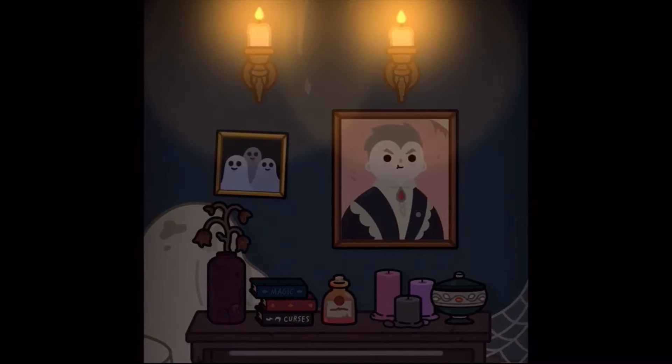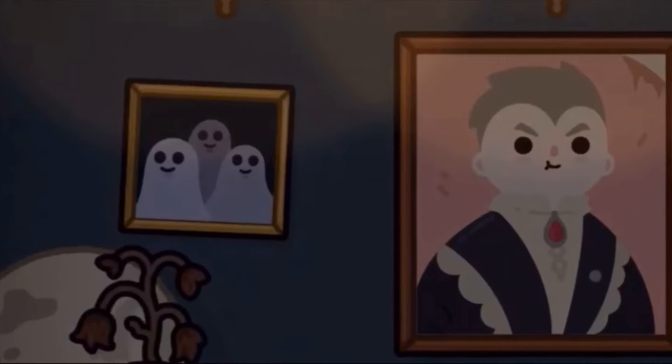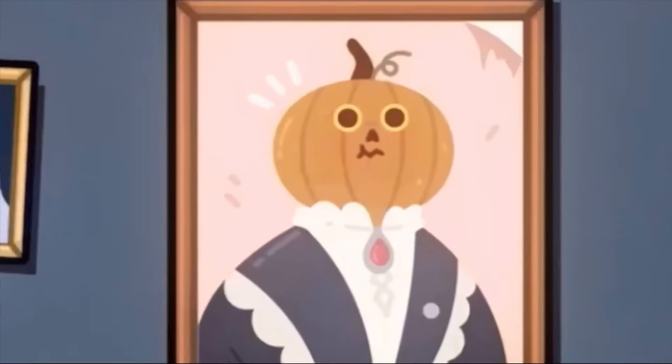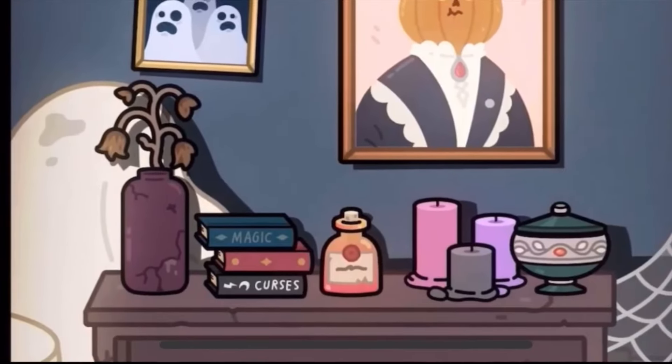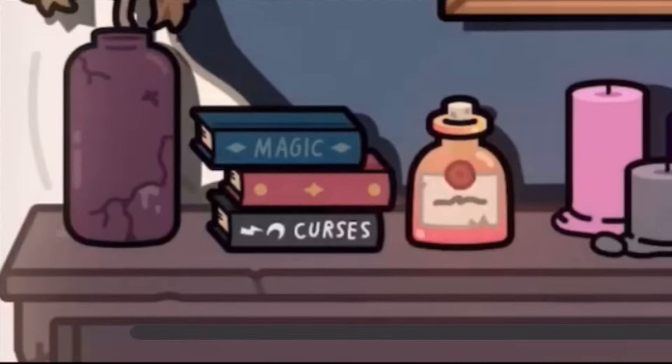When the lightning strikes, the pictures change and it gets brighter, which is so cool. It changes to a vampire and ghosts, and the pumpkin head vampire and the ghosts start having shocked faces, which is very cool. We've also got magic and curses books, so we might be able to have witches and stuff.